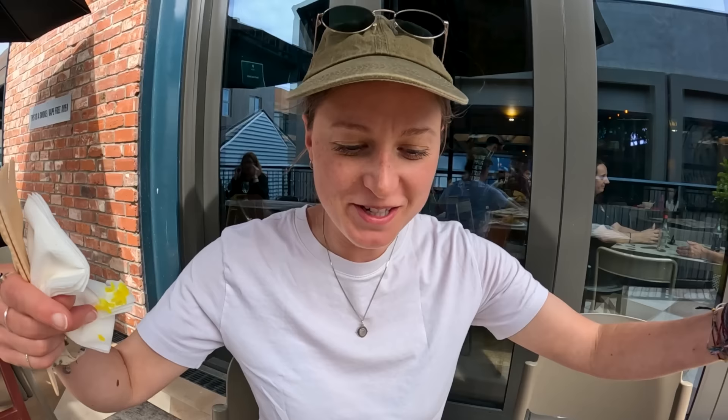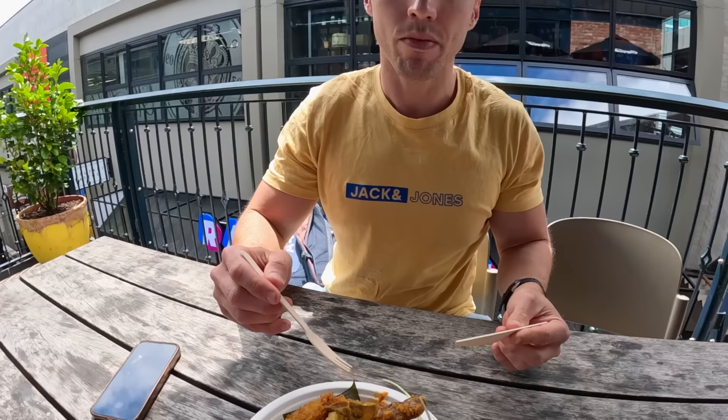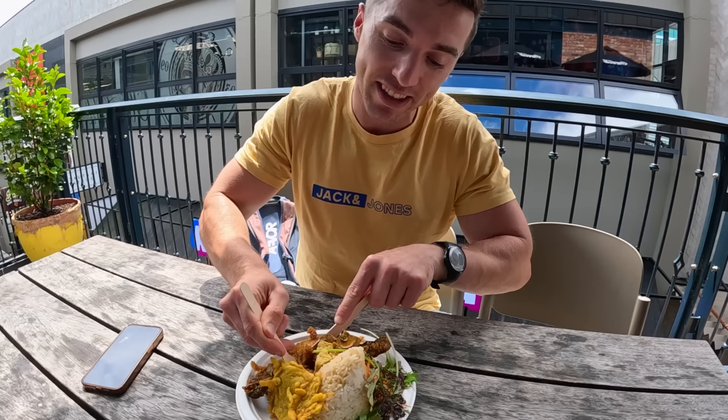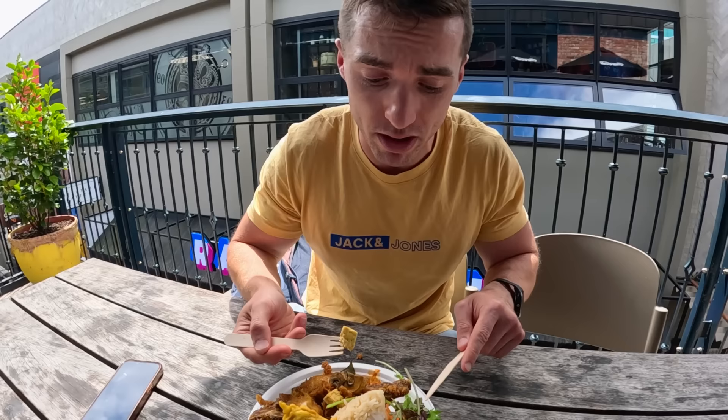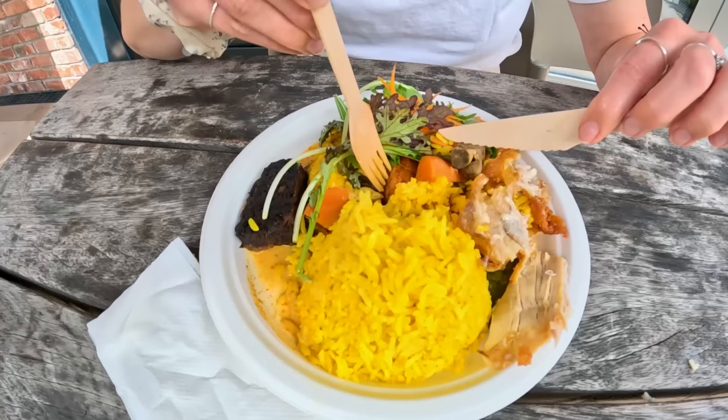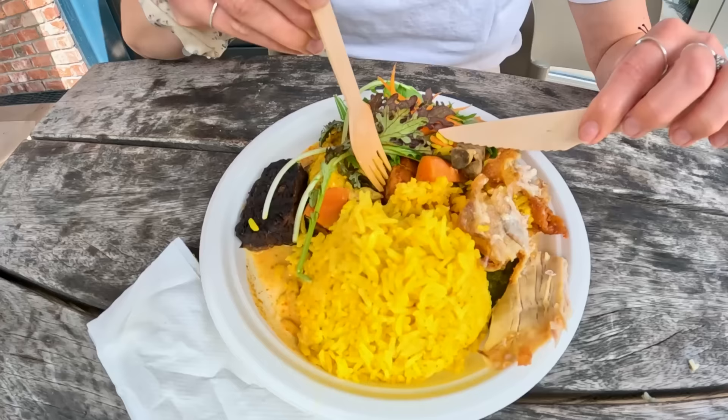This brings back memories from Indonesia — I love tempeh so much and haven't had it since. Glenn had no idea what Indonesian food would taste like. We tried the tempeh with a bit of chili sauce and soy sauce. It's nice and hot — lovely. It went down really well. The vegan meal is amazing and the chicken is great too.